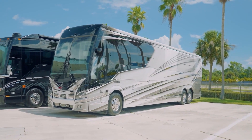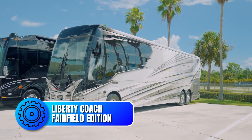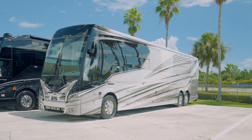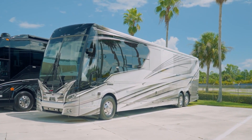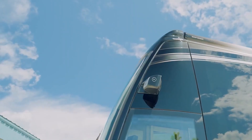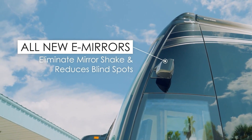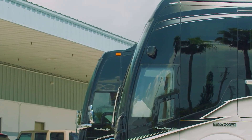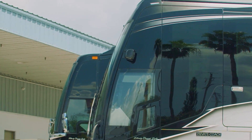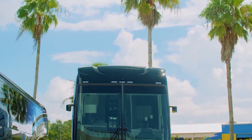At number 5, the Liberty Coach Fairfield Edition is a true masterpiece of luxury and craftsmanship, a testament to the brand's unwavering commitment to excellence. From the moment you lay eyes on the Fairfield, you can't help but be captivated by its stunning exterior. The gleaming chrome accents and sleek aerodynamic design give it a commanding presence on the road. The exterior is crafted from high-quality materials, including a fiberglass shell and a steel frame, ensuring both durability and a smooth ride.